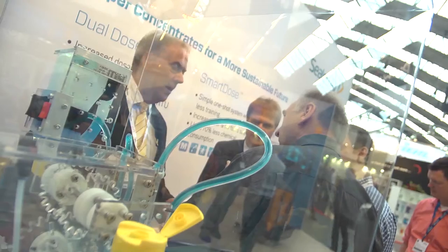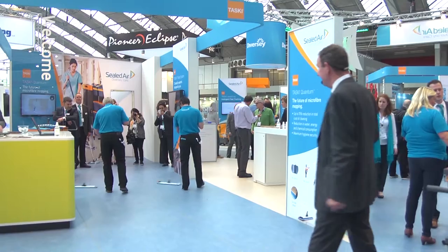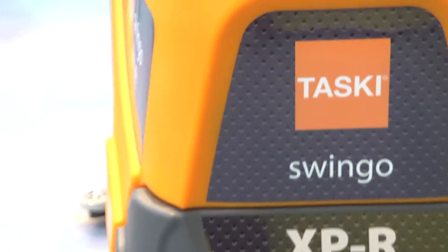There were loads more innovations on the Taski stand, which was a real hit. The Quantum mop was put through its paces during live mopping races on the stand. Customers were trying out the new Pro Carpet 30 and Pro Carpet 45, and then taking a turn on the Taski Swingo range.